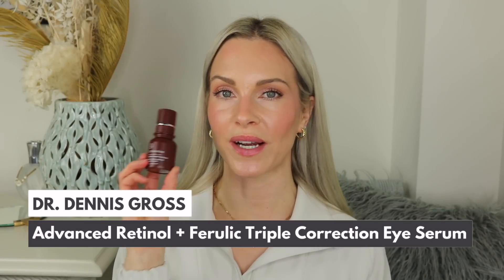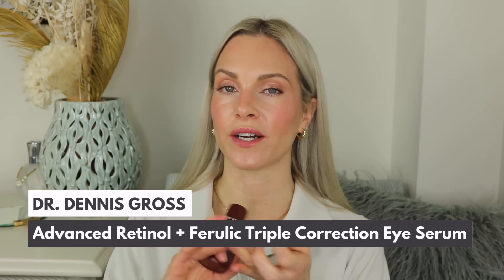I then apply the Dr. Dennis Gross Advanced Retinol Plus Ferulic Triple Correction Eye Serum. I put a small amount on one ring finger, tap my two fingers together, and spread it across both eyes — on the eyelids, underneath the brow bone — and tap everything in. This is one of the best eye serums I've used for early signs of aging, fine lines, smoothness, and brightness. It also prevents milia: a couple years ago it completely diminished mine, which otherwise would need professional removal.